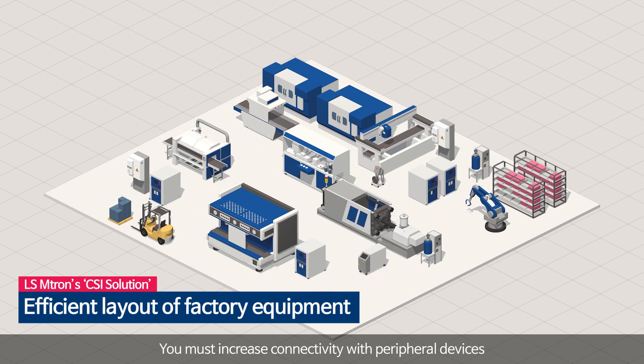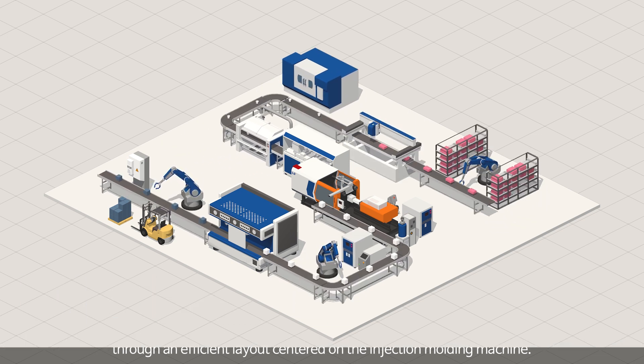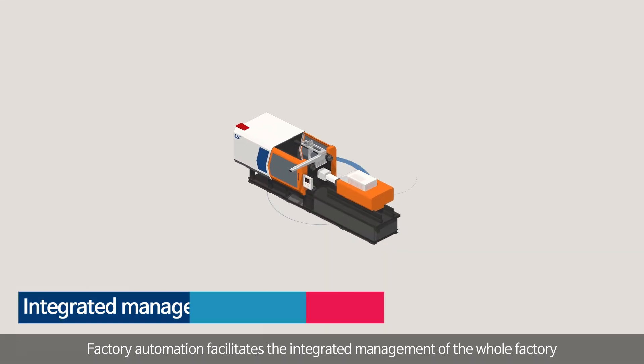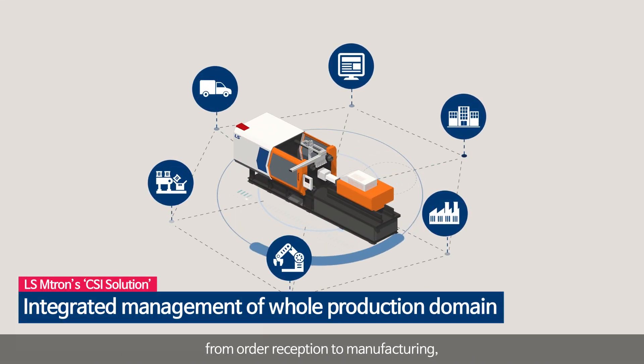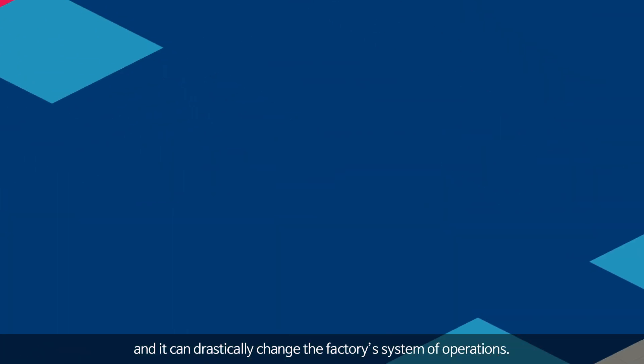You must increase connectivity with peripheral devices through an efficient layout centered on the injection molding machine. Factory automation facilitates the integrated management of the whole factory, from order reception to manufacturing, and can drastically change the factory system of operations.